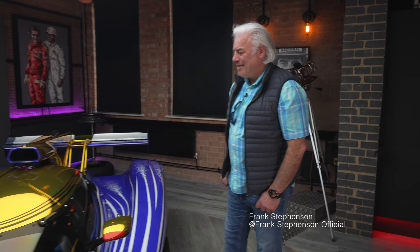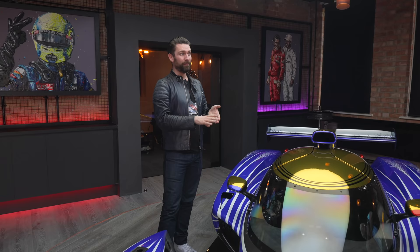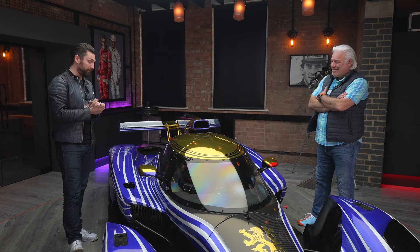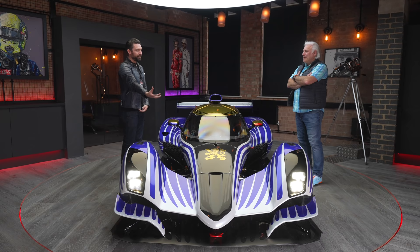I want to set a bit of context for those of you who don't know him — you'll definitely be familiar with the McLaren P1, the Maserati MC12, the new Mini, the new Fiat 500. Did you do the Ferrari F430, FXX? Yes. So Frank is the designer of all those cars. Today, both myself and Miles are absolutely blown away and honored that we'll effectively be racing a Frank Stephenson-designed Praga in the Britcar Endurance Championship this year.